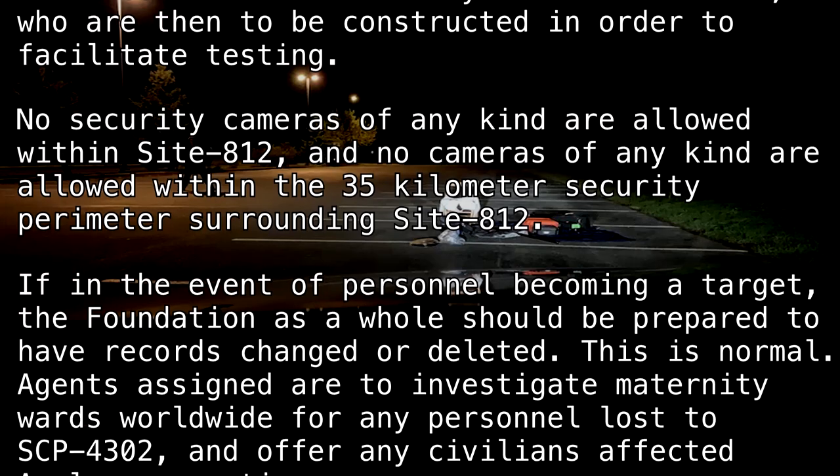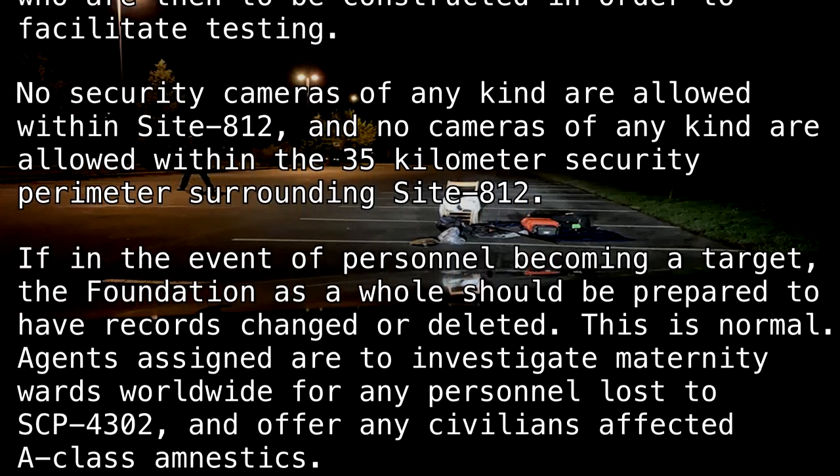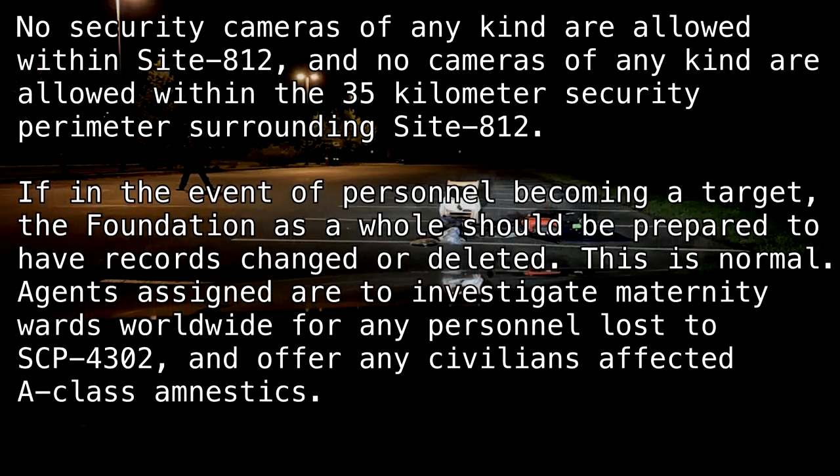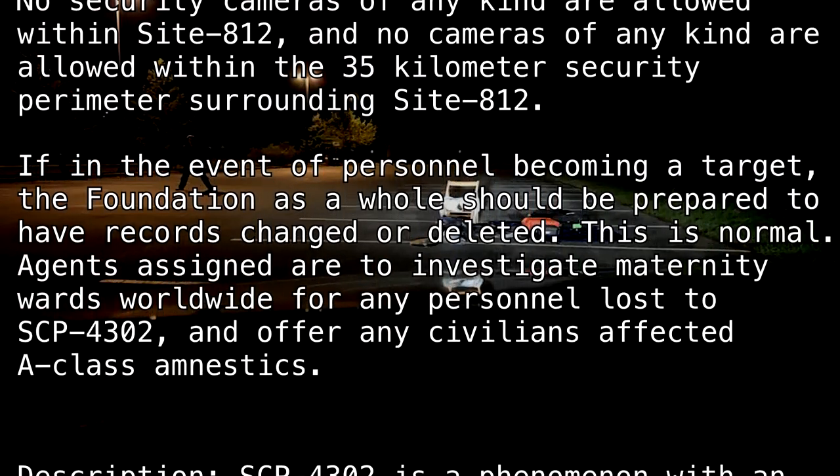Agents assigned are to investigate maternity wards worldwide for any personnel lost to SCP-4302, and after any civilians are affected, administer A-class amnestics.